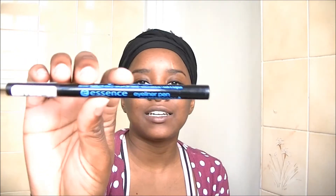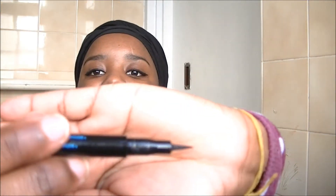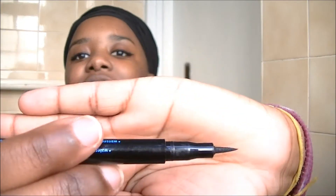I also got an Essence long-lasting liquid eyeliner with a sharp tip. It's pretty good — about 47 bucks, not bad at all. I'm wearing it today. I don't really practice winged liner so it doesn't look that great, but excuse me!